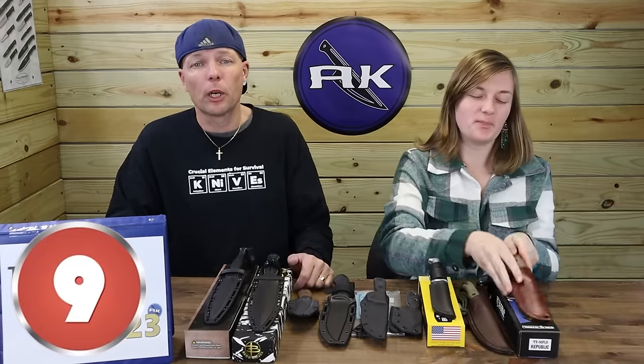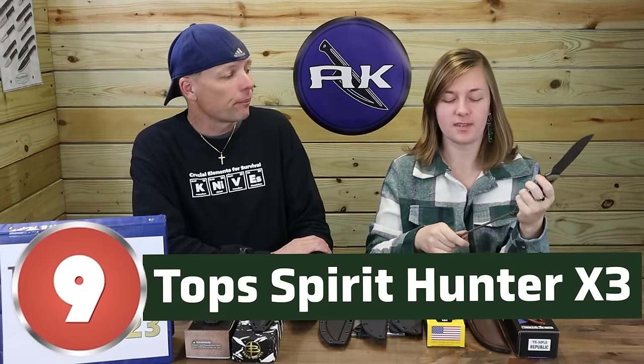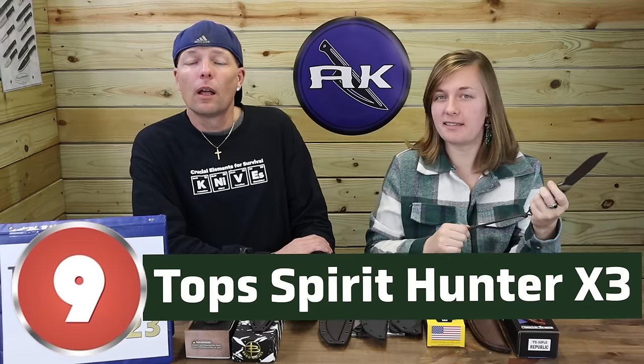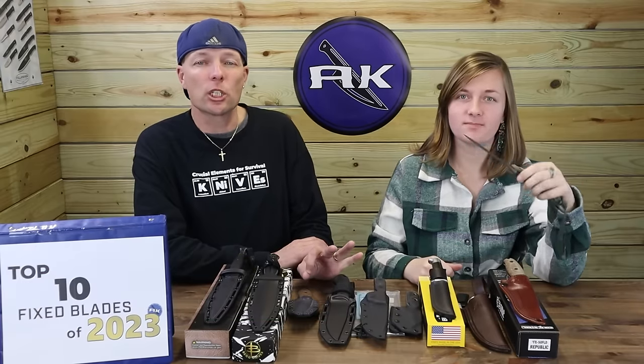On to number nine — the Tops Spirit Hunter X3. The evolved form of the original Spirit Hunter, the X3 shows off many changes.